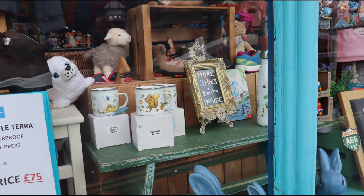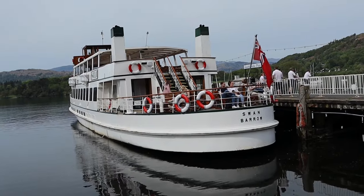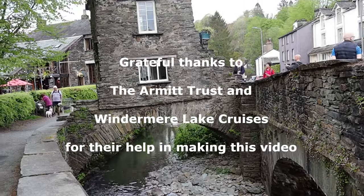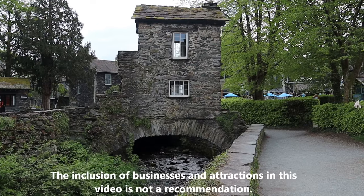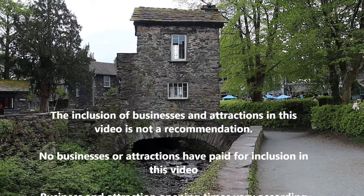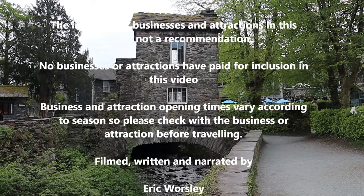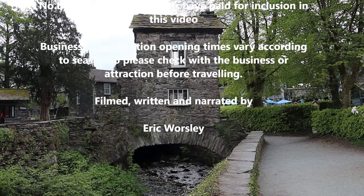So, there you have it — my simple guide to Ambleside. I hope that you found it useful. If you did, you can always subscribe to the channel. Until next time, happy wandering! See you next time!